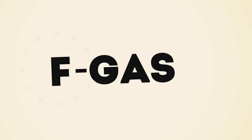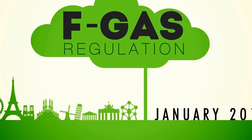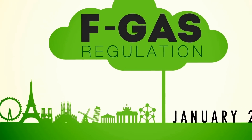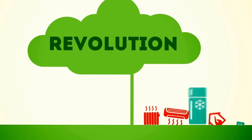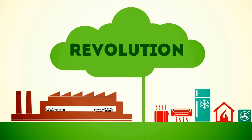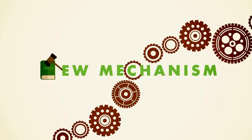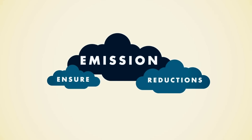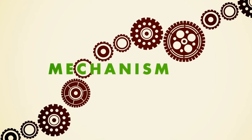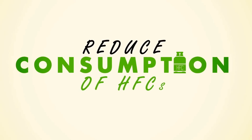The EU F-gas regulation has been directly applicable in all EU member states from January 2015. It represents a revolution for the refrigeration, heating and cooling industry and will change forever how we operate. The new rules introduce a completely new mechanism to ensure emission reductions. This mechanism is called the phase-down, which will gradually reduce the consumption of HFCs.